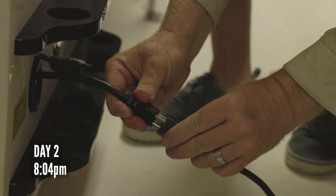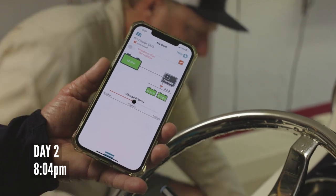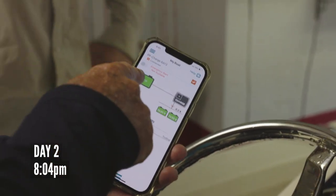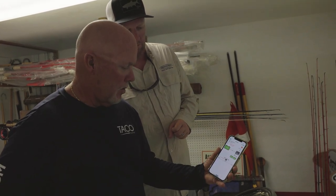At the end of the two-day trip, the Pathfinder is fully charged, and the PowerPole Charge did exactly what it was supposed to do. It's another tool so you can have a great Sportsman's Adventure.